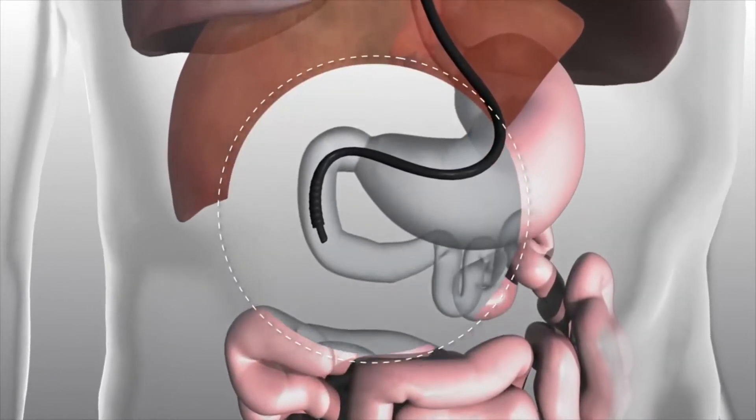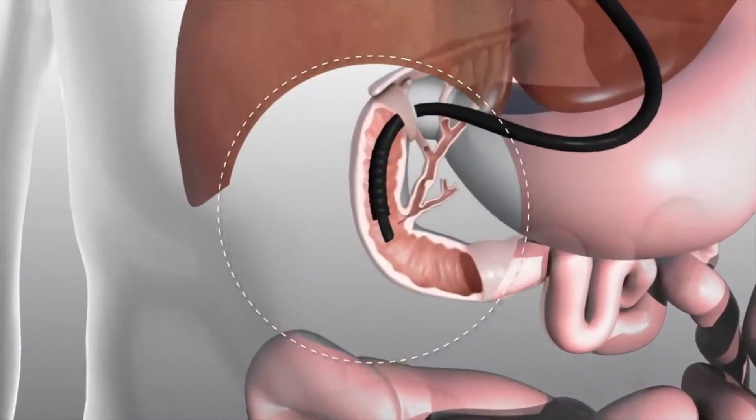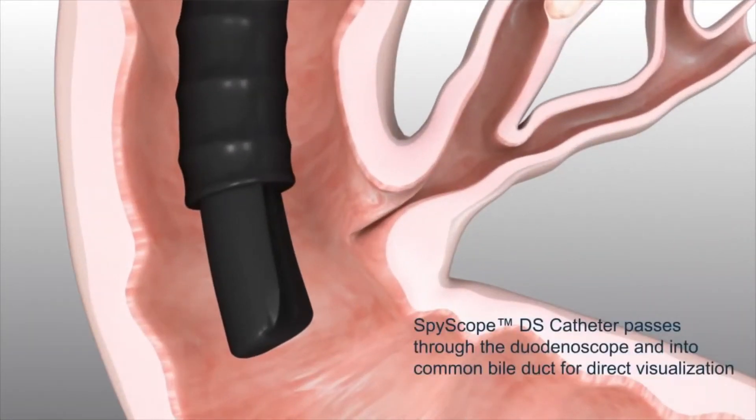Prior to the SpyGlass we had to see things in a silhouette or a contour, but with the SpyGlass we can pass it into the bile ducts and directly visualize either a stone or tumor.